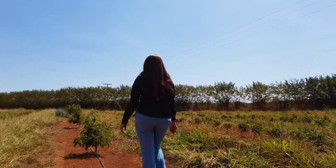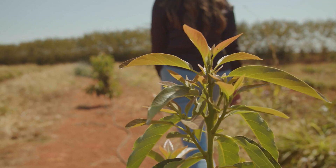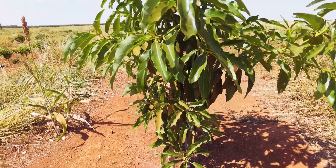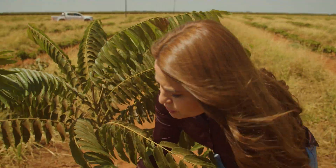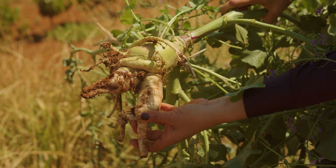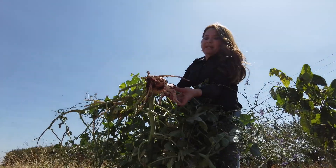In this area, we also adopted other practices, such as the use of biological solutions. We also implemented a mix of soil cover plants that contribute greatly to managing our crops. Here, for example, we have the forage turnip — look at this — the soil decompaction power that this plant has.